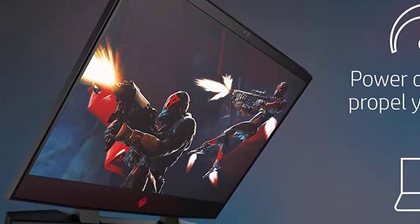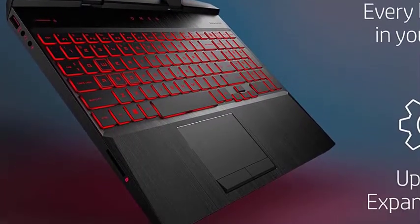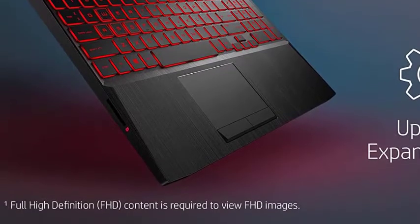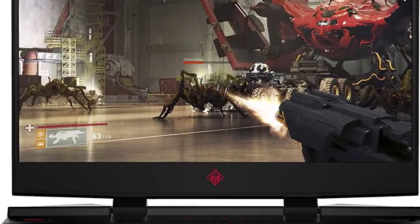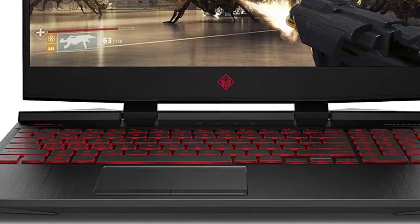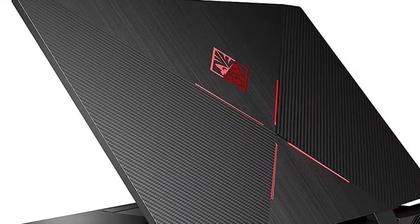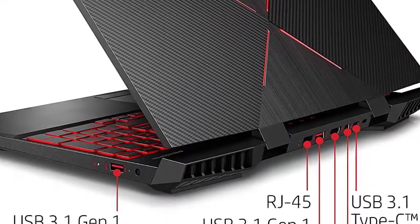Gaming laptop creators are now looking at creating a muted aesthetic, and that remains true for the HP Omen series as well. It has a high-quality build and looks right in place anywhere you take it. Apart from the build, the placement of the ports is commendable — you will find the ports positioned so that the majority of wires can easily be hidden behind the screen, creating a clutter-free workspace.